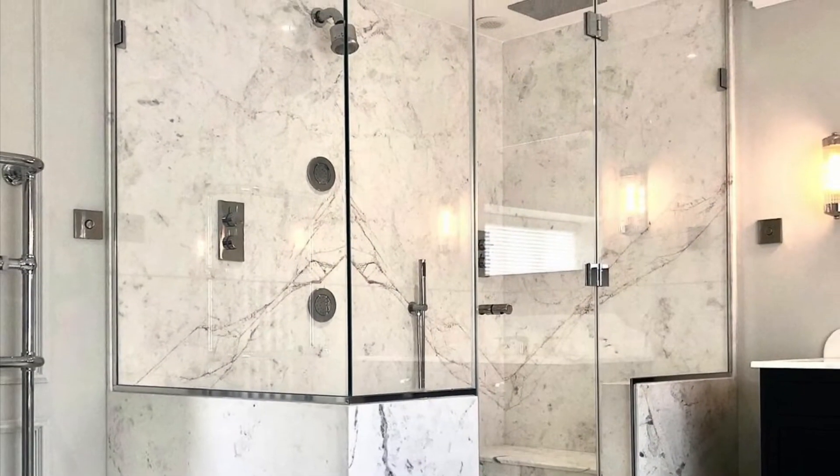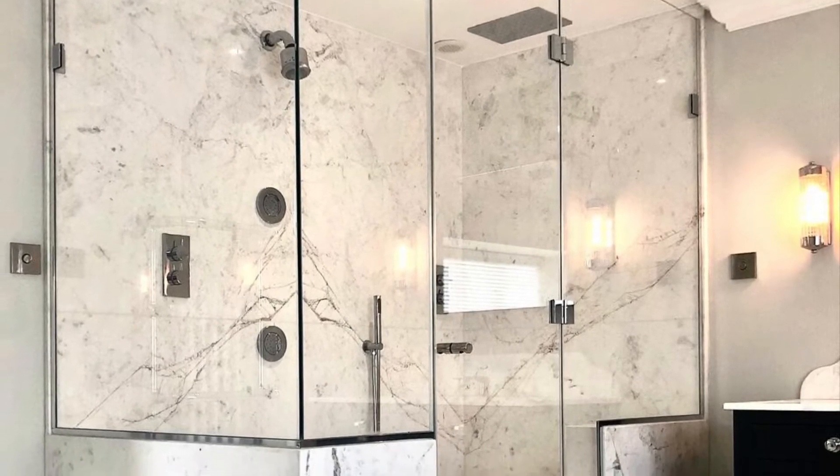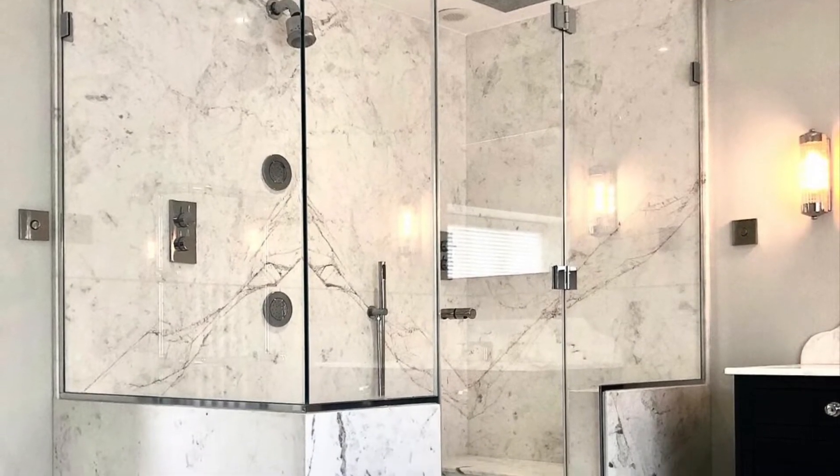The husband was very keen on having body jets, so we created this real wow factor for him. This was his room. We created a seat with a rainfall shower over the top, body jets, separate handsets, and remote controls by his basin and by the door so that he could turn each function on — whichever function he wanted — and it would set the temperature to what he wanted and let him know when the temperature was right.